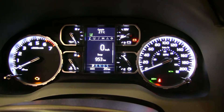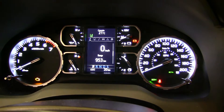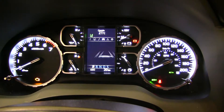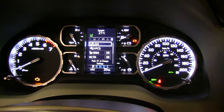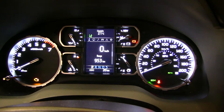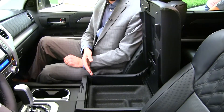The Tundra has an all-new cluster which is stylish but also adds a multi-informational display showing you many modes of information, including where you can adjust your Toyota Safety Sense settings, keeping your eyes on the road with all your information easily accessible. The Tundra also features a large center console where you can store files for work and turn your Tundra into a mobile office.